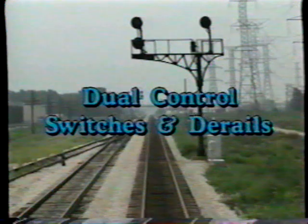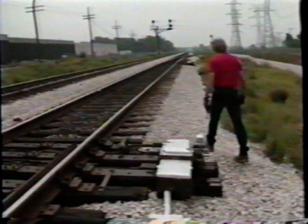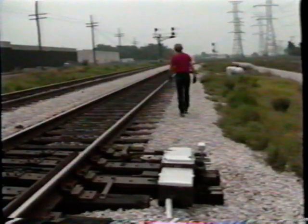Rule 315a, dual control switches and derails, now requires a train stopped by a stop signal governing movement over a dual control switch to have a crew member conduct a ground inspection. After the crew member inspects the switch from the ground and is satisfied the switch is safe for movement, the train is signaled to proceed. The crew member remains at the switch until the lead wheels pass the signal. After the movement passes the signal, a ground inspection of each switch is then conducted before the lead wheels pass over that switch.